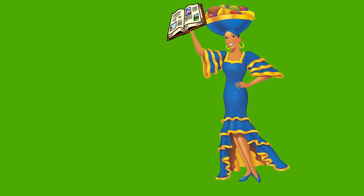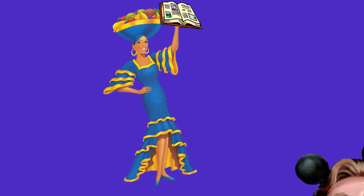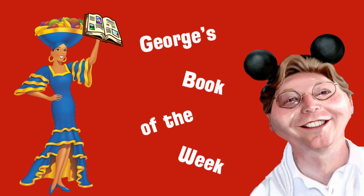He's a nerd, he's a geek, but we all like to hear him speak, so listen up to the words from his speech — it's George's Book of the Week.